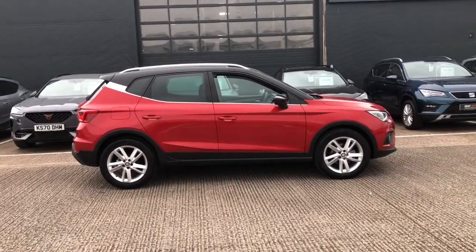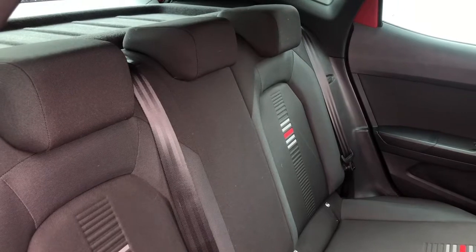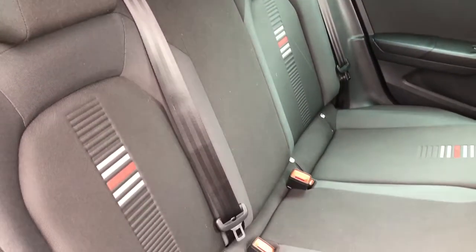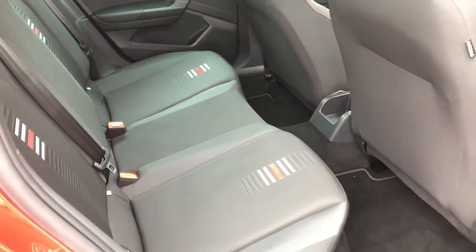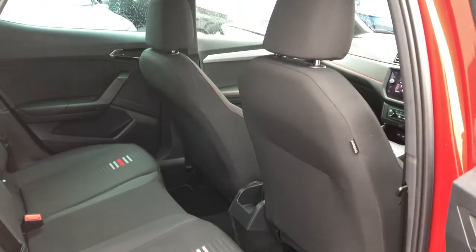This particular model comes with the connectivity pack plus the interior chrome pack. We have three seats in the rear finished in black FR upholstery with stripes on the center of the outer two seats, all part of the FR styling to create a sporty interior. There are also ISOFIX points and plenty of legroom for all passengers.